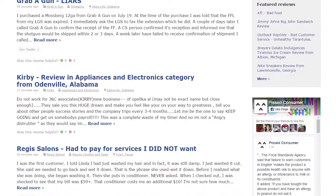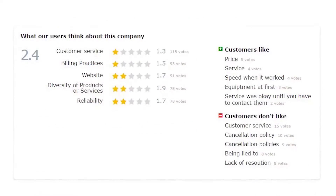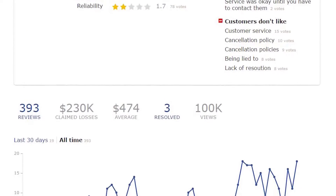Now, if you want to check out other reviews, Pissed Consumer will detect your location and find companies near you, or you can search for the one you're looking for. Each company on the site has stats like number of reviews, claimed losses, and number of issues resolved.